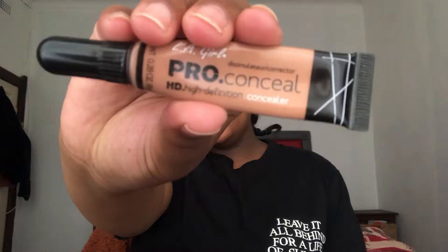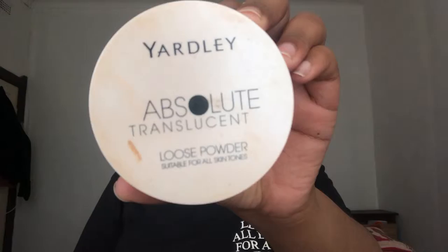I'm using my Allego Pro Conceal in Warm Sand. Setting my eyes with the Yardley Absolute Translucent Powder. Now I'm going to be using my Morphe 35-O palette, which I've been using — I'm just going to be using these two for my transition shade.